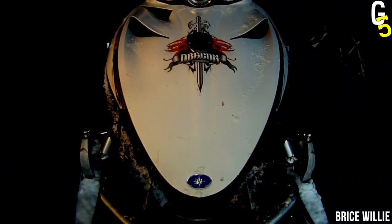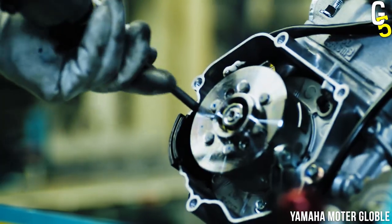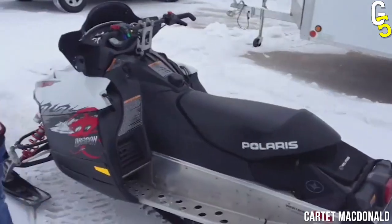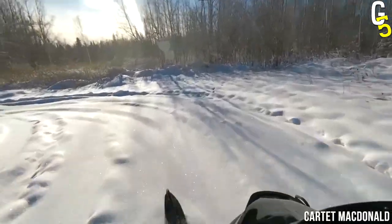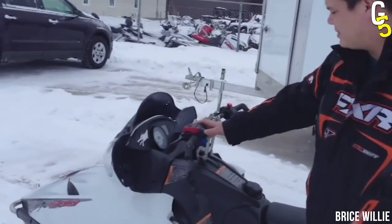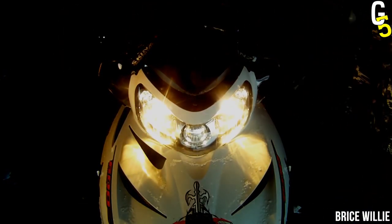This Polaris was supposed to be a game changer, but when compared to other hot machines from different manufacturers, it's nothing extra. Yes, of course, we're talking about the 2009 Polaris Dragon 600. Don't get us wrong, it could still be worse, but considering the fact that this snowmobile brings you more problems than joy, it's better you avoid it.